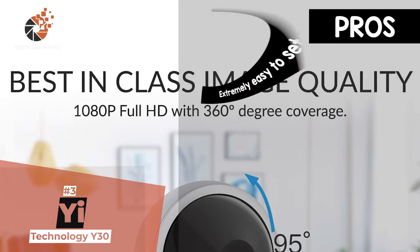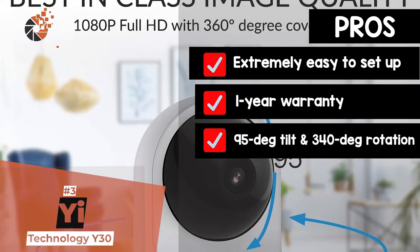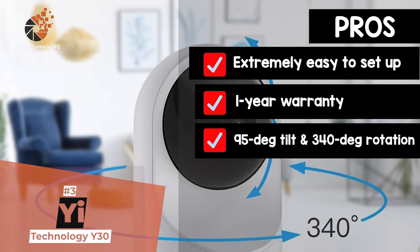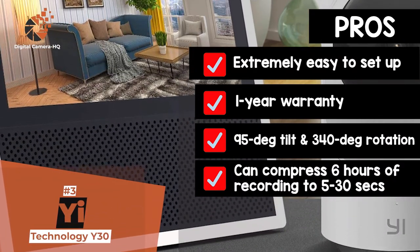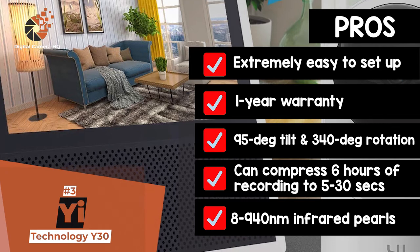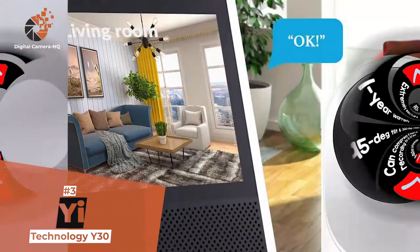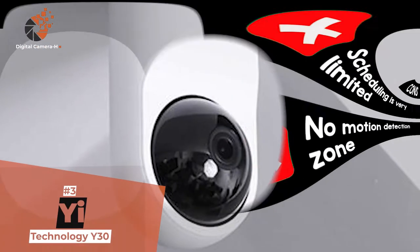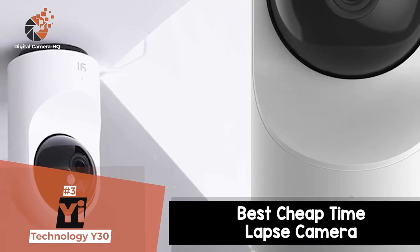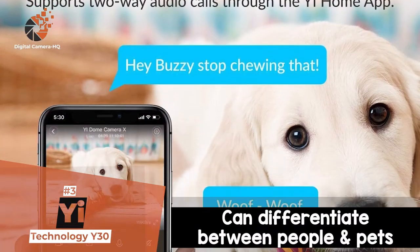Its pros are: it's extremely easy to set up. It's backed by a one-year warranty. It's capable of a 95-degree tilt and a 340-degree rotation. It can compress 6 hours of recording into clips of 5 to 30 seconds. And it has 8 940-nanometer infrared LEDs, which record high-quality videos at night. However, the scheduling is very limited, and it does not have a motion detection zone. The bottom line is, it's the best cheap time-lapse camera. It has 8 infrared LEDs which allow better nighttime video recording, and it can differentiate between people and pets.